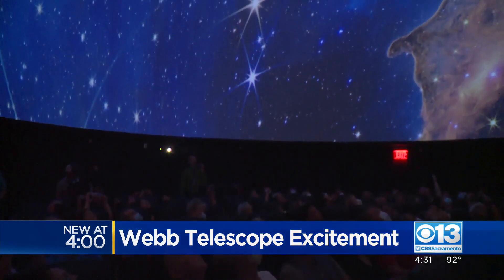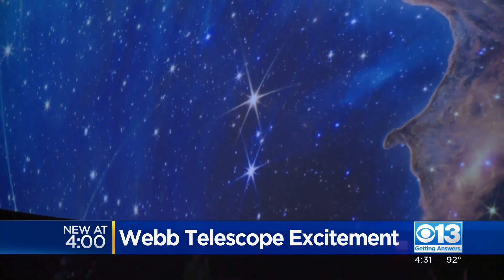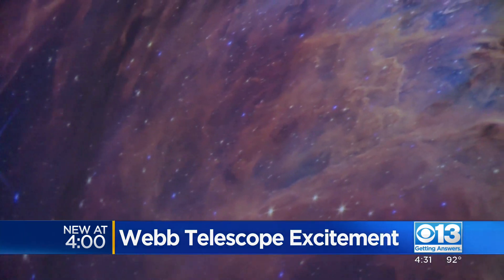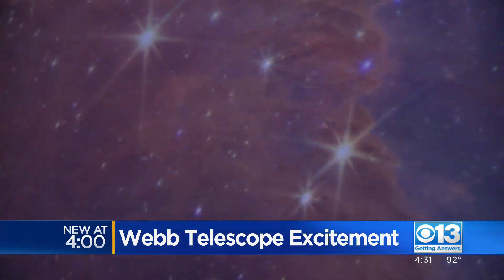Kyle Waters is the planetarium coordinator, leading visitors on a trip to a galaxy far, far away. He says we've previously seen images like this of the Carina Nebula, where new stars are formed, but not in this great detail. It's one of the amazing things about this new James Webb Space Telescope — its ability to use infrared light, almost like a form of X-ray vision, and it can peer through the clouds of gas and dust.